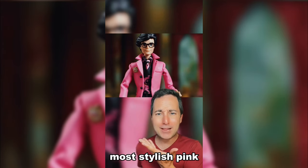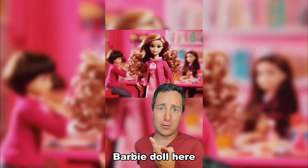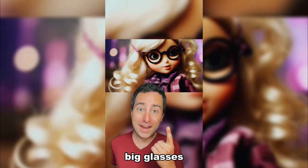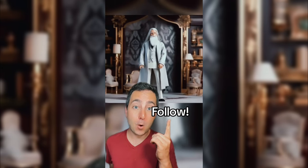Here's Harry Potter wearing the most stylish pink jacket I've ever seen! Hermione just looks like a regular Barbie doll here. Luna Lovegood with those big glasses! And of course, Dumbledore! Follow for more!